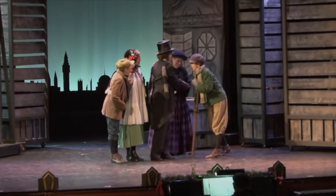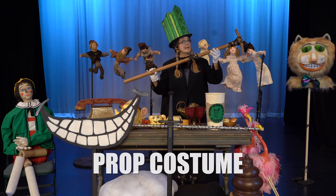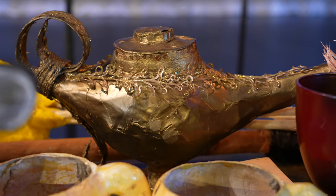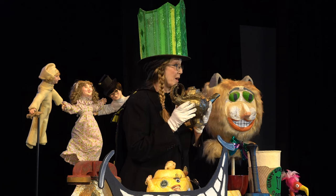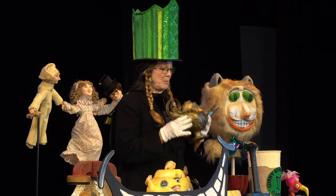Tiny Tim used this crutch when she walked, and that became part of her costume — so it is a prop-costume. This Aladdin lamp is a prop, but not part of the costume, because the lamp is taken and set and put down.